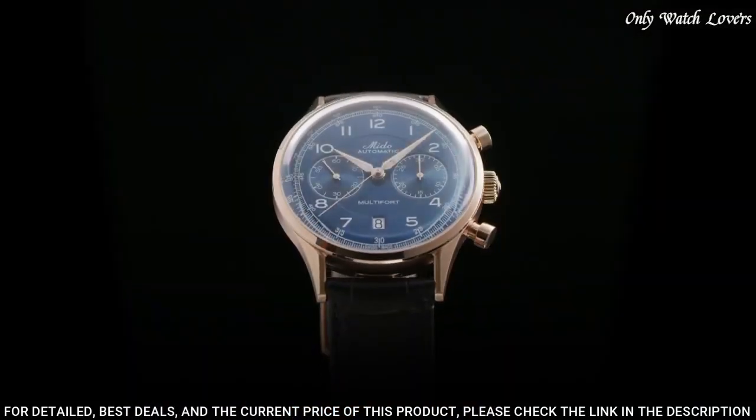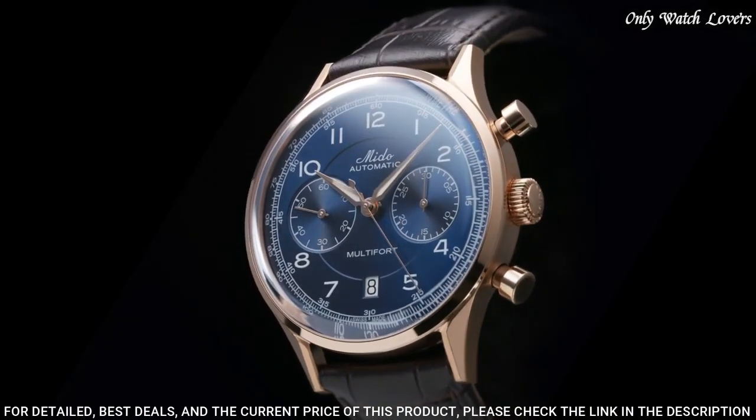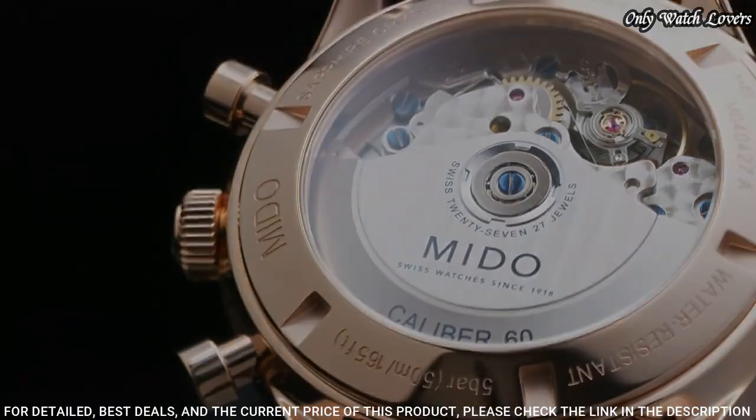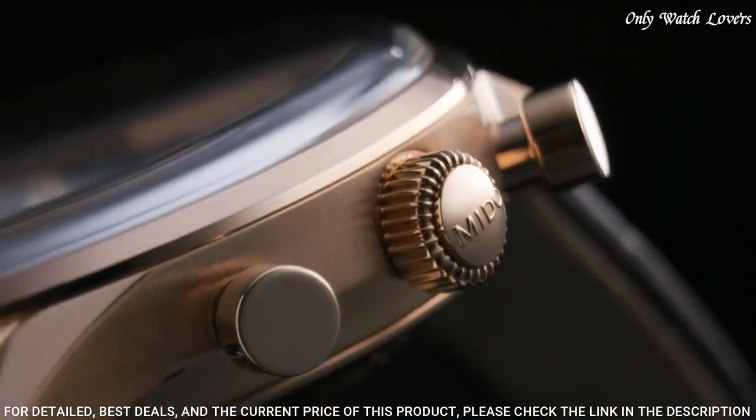Thickness: 15.2. Case length: 42.00. Functions: date, chronograph, small second movement. Automatic movement offers a powerful reserve of up to 60 hours. Water resistance: 100 meters.